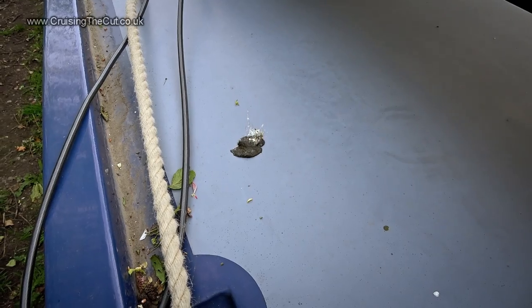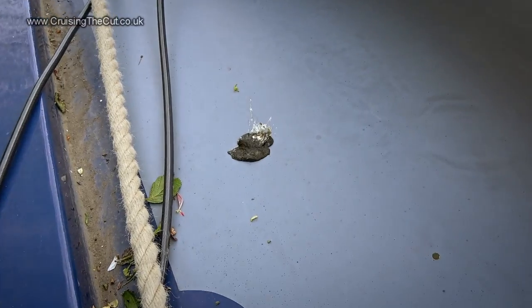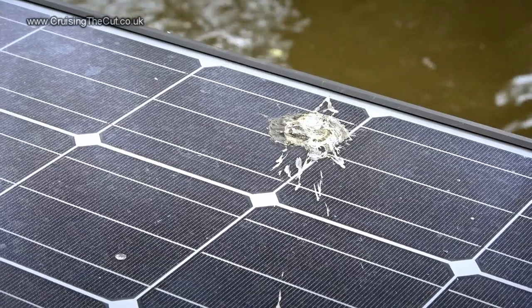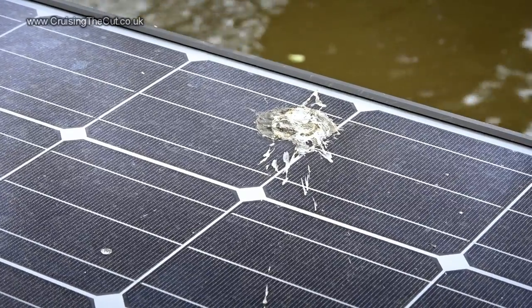This will also be the first time moving the boat since I changed the engine oil and filter, so I shall be keeping a keen eye down the engine hatch to check everything is well in that department. But before I go anywhere, a quick reminder of why you should never moor under a tree: bird poo. Lots of it, and it sticks like araldite.